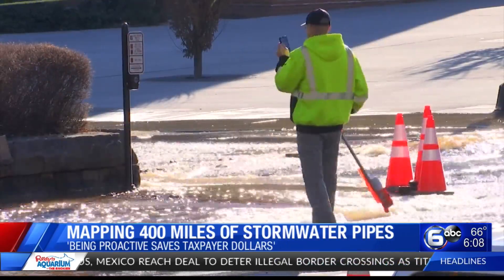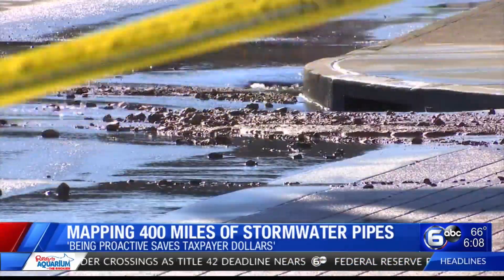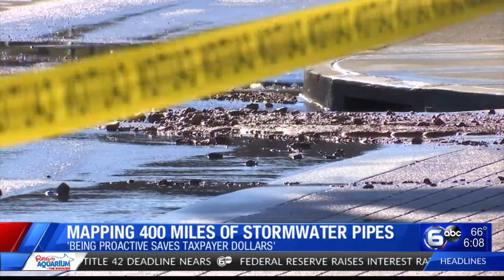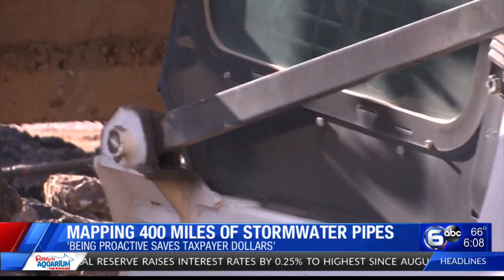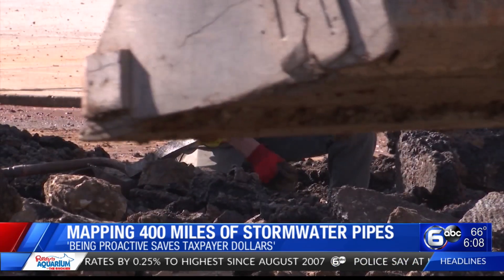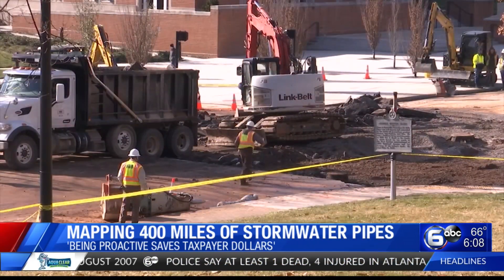Mayor India Kincannon is proposing $800,000 for stormwater system upgrades in her 2023-24 budget — $300,000 in local funds for emergency drain repairs, and another $500,000 in city funding for proactive drainage improvements. David McGinley, stormwater engineering chief, agrees being proactive will save taxpayer dollars.